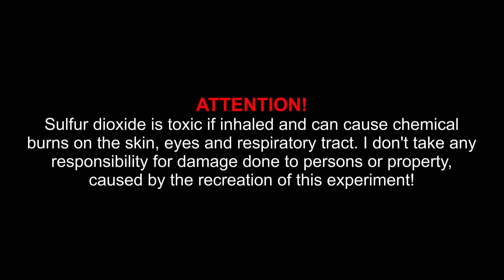Attention! Sulfur dioxide is toxic if inhaled and can cause chemical burns on the skin, eyes, and respiratory tract. I don't take any responsibility for damage done to persons or property caused by the recreation of this experiment.